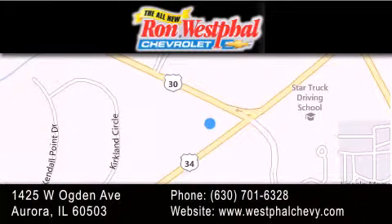We are conveniently located at 1425 West Ogden Avenue at the corner of Route 30 and Route 34 in Aurora. We look forward to serving you.